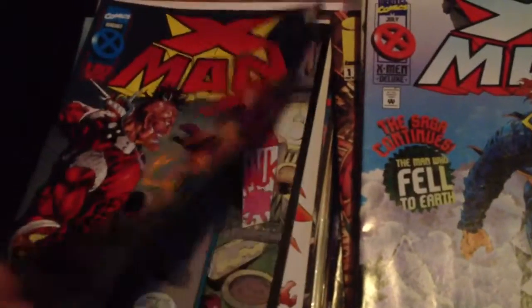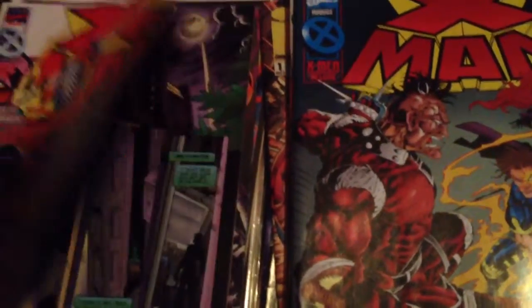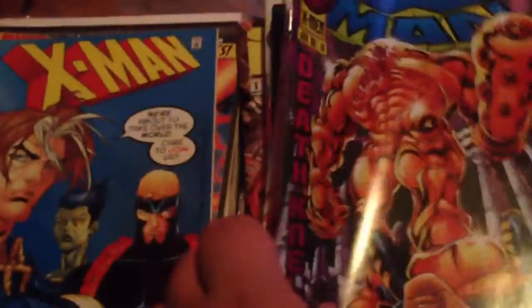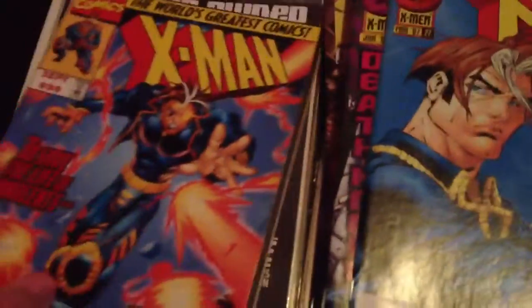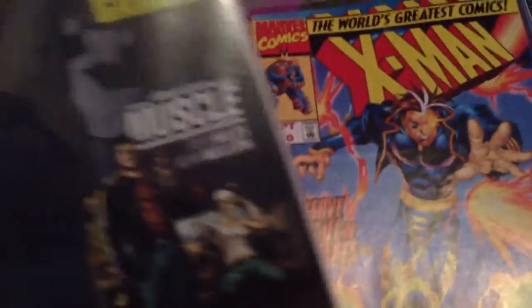X-Man number 5, number 6. Sorry for these ones, because they have the issue number printed inside. Number 11, guest starring Rogue. Number 16, 27, 30. Creator Owned, issue 1. Creator Owned Heroes, issue 2.